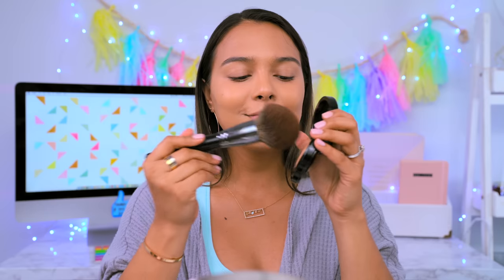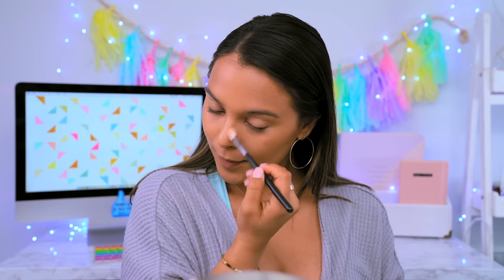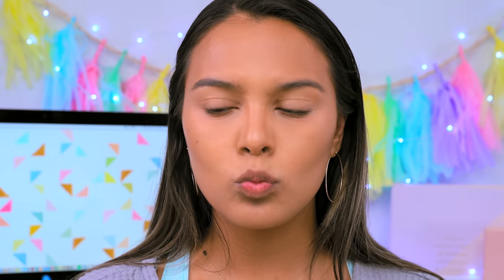Since applying foundation removes some of our face's dimension, we add it back with contour. Don't use a tiny brush — this will only make your face look muddy and your contour very harsh. Instead, go for a much fluffier and bigger brush, which will do the work for you. To bring dimension onto your nose and make it look smaller, take a fluffy eyeshadow brush and with the same contour powder run it down the sides of your nose. Then with a bigger fluffy brush, blend in the contour for a seamless look.